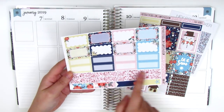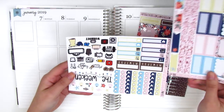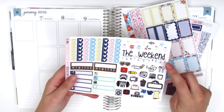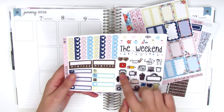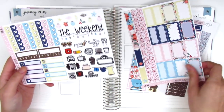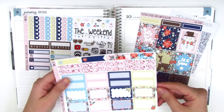There are two strips of glitter washi and some flags at the bottom. The third sheet has some heart checklists, a weekend banner, some deco stickers, a lot of functional icons, two sidebar trackers, and then some little things. It's like a mini kit format and it didn't come with a full bottom washi.